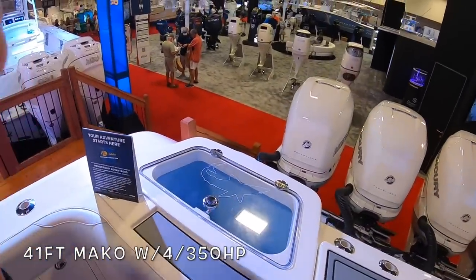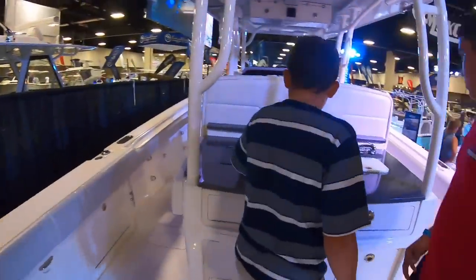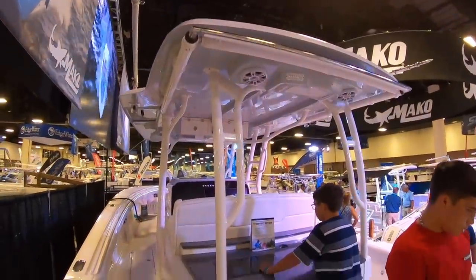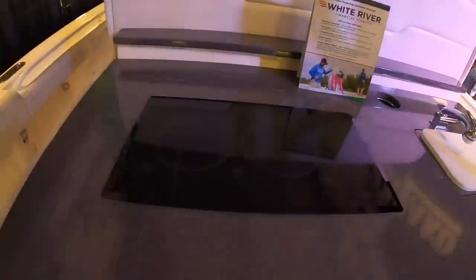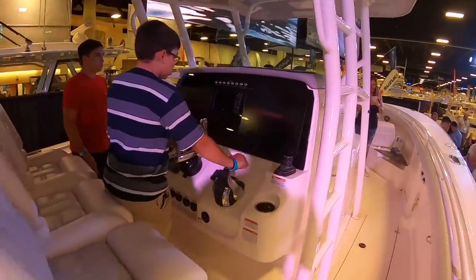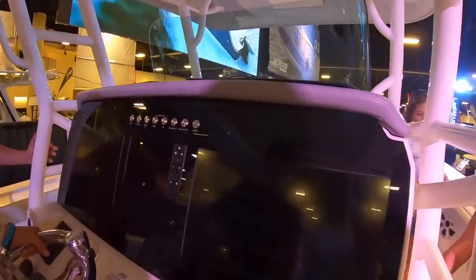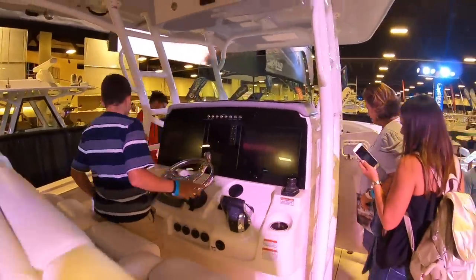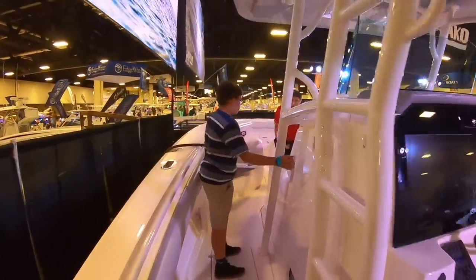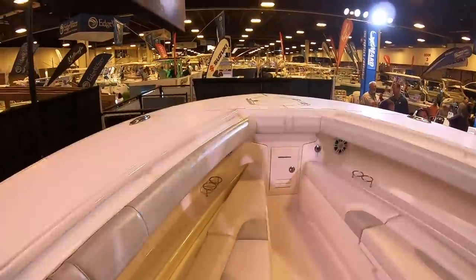Now we're checking — how big is this? This is a unique Mako here. I guess they're going all out with Mako. Look at this with a hard top. This is cool. Got a cooktop right there. Let's check out the helm. Yeah, boy. You can go all over the place with this. This is really cool. Check out the front. Where's the entrance to the cabin? Wow. This is weird. Oh, it's big.